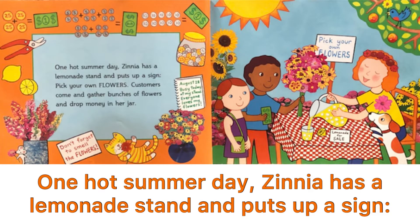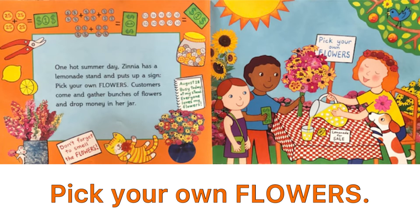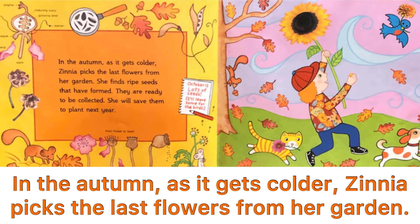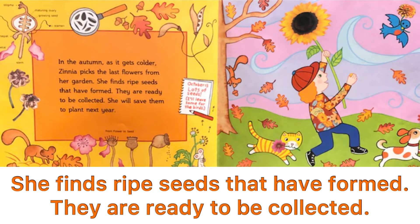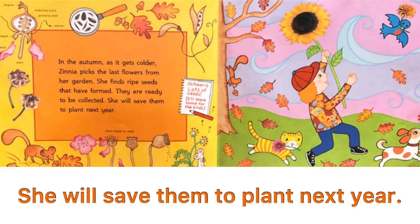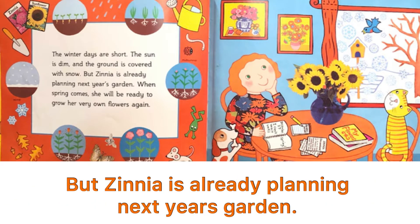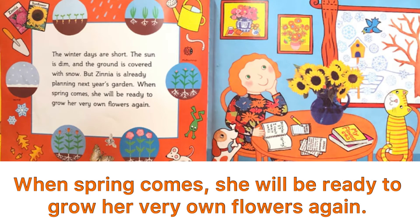One hot summer day, Zinnia has a lemonade stand and puts up a sign: Pick your own flowers! Customers come and gather bunches of flowers and drop money in her jar. In the autumn, as it gets colder, Zinnia picks the last flowers from her garden. She finds ripe seeds that have formed. They are ready to be collected. She will save them to plant next year. The winter days are short. The sun is dim and the ground is covered with snow. But Zinnia is already planting next year's garden. When spring comes, she will be ready to grow her very own flowers again.